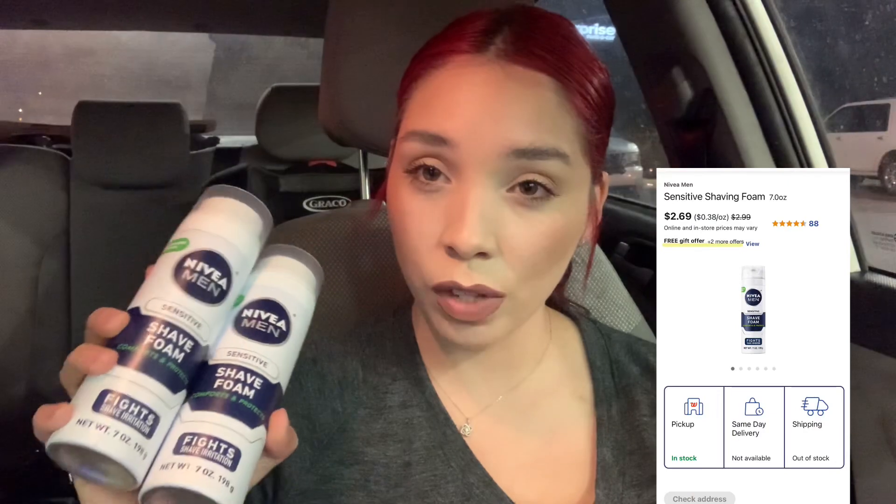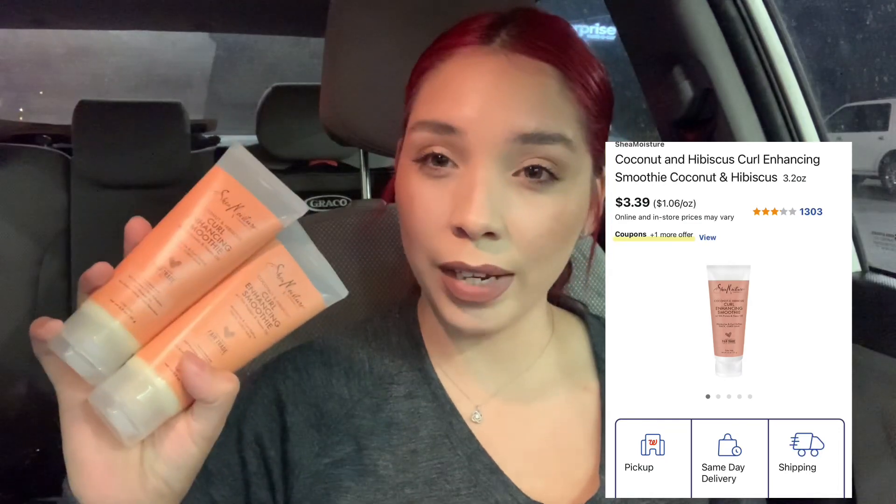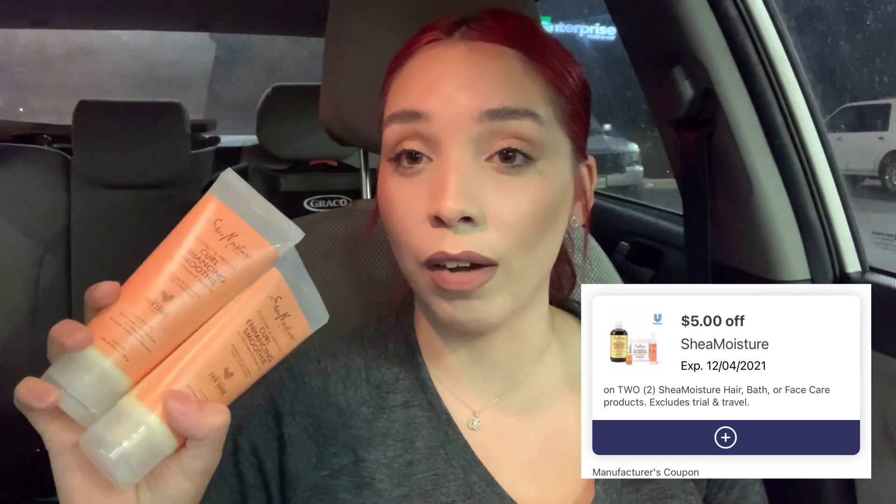Two more items I picked up on this transaction are the Nivea Men Shave Foam. These are 10% off this week, so they ring up for $2.69 each. Picking up two brings you to $5.38. The promotion is buy two get $5 in Walgreens cash, so after you get back the $5, it makes it just $0.38 for both. Ibotta has a rebate for these, and TAKE25 does not work on this item, but $0.38 for both is a really good deal. Lastly, the last two items I picked up were the Shea Moisture Smoothies, priced at $3.39 each. TAKE25 is working on these, taking off $0.44, dropping you down to $6.34 for both. There's a $5 off of two manufacturer digital coupon you can clip to your account that will attach to these, coming off the $6.34 and making your final cost for both just $1.34. These are really cute for a gift basket or stocking stuffer.